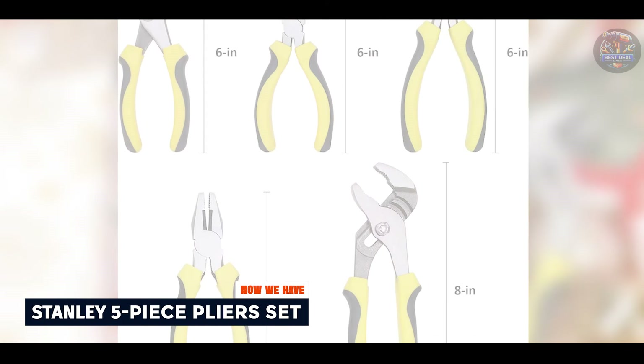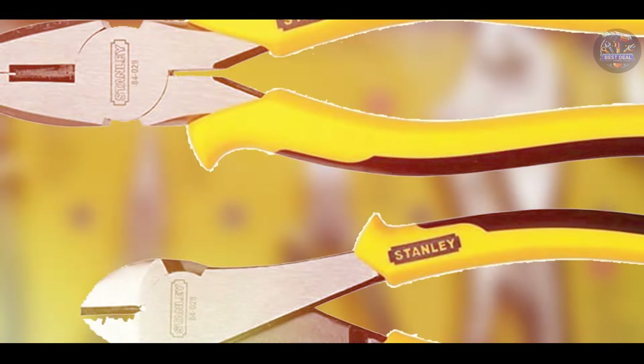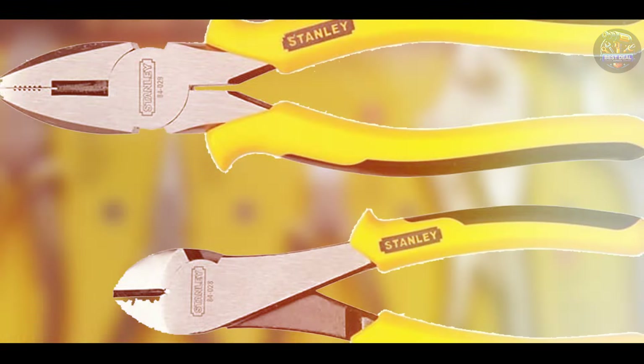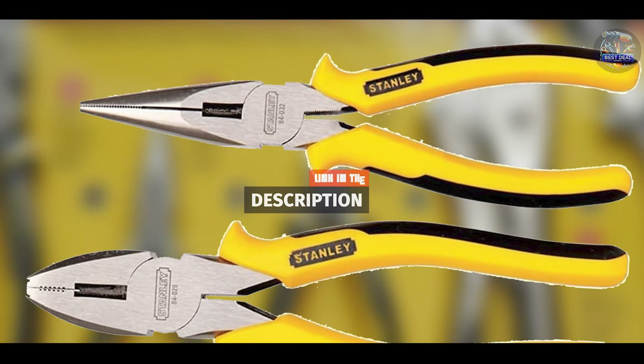Taking our fourth spot is the Stanley 5-Piece Pliers Set. Stanley is a well-known brand that has been providing high-quality tools for over a century. Their 5-Piece Pliers Set is designed to meet the needs of professional mechanics and hobbyists alike, offering a range of tools for various tasks.